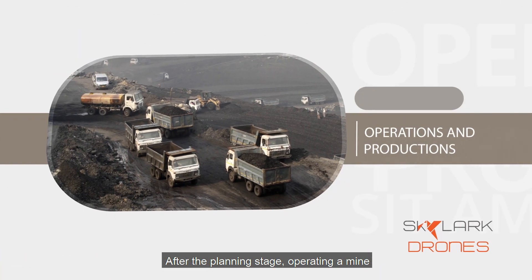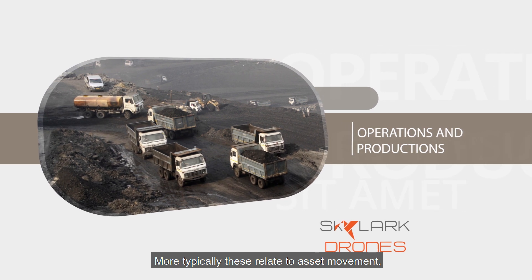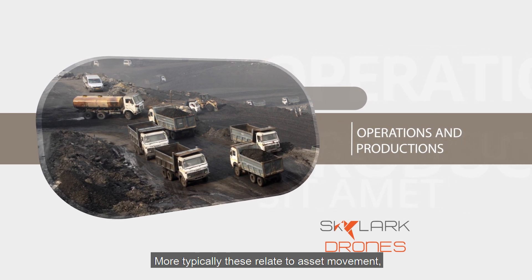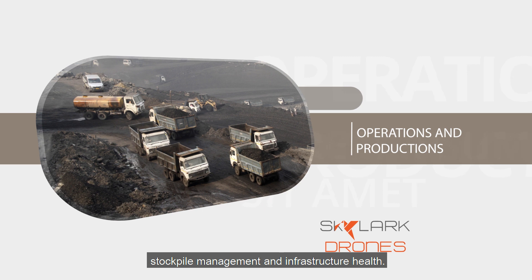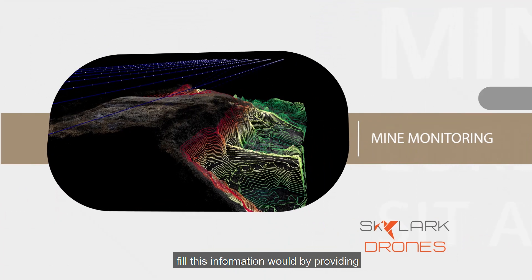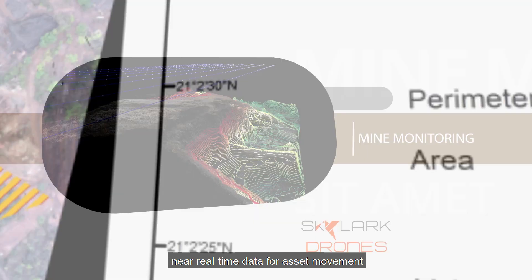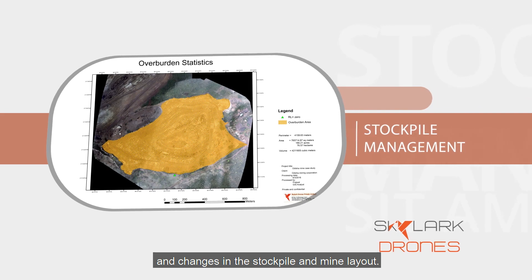After the planning stage, operating a mine comes with huge information blind spots. These typically relate to asset movement, stockpile management, and infrastructure health. Drones equipped with thermal and laser sensors fill this information void by providing near real-time data for asset movement and changes in stockpile and mine layout.